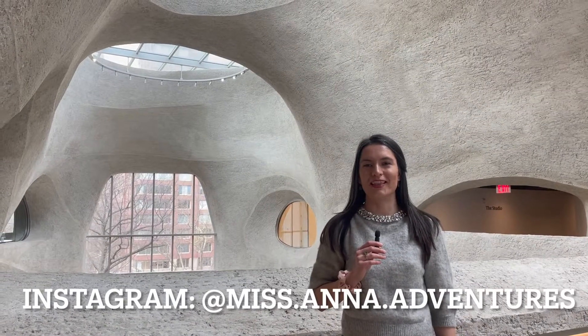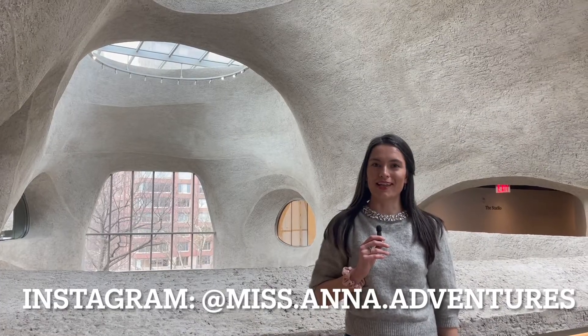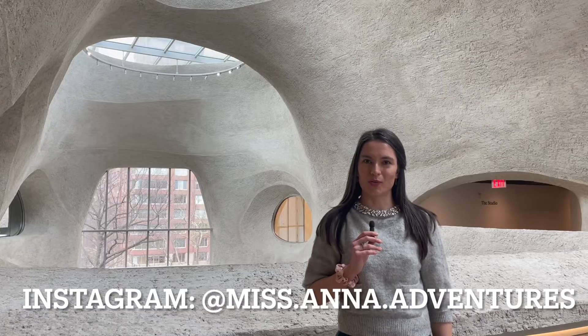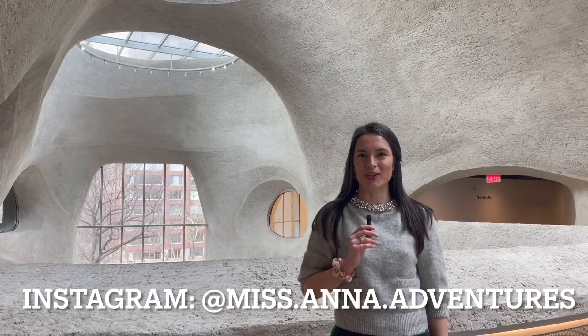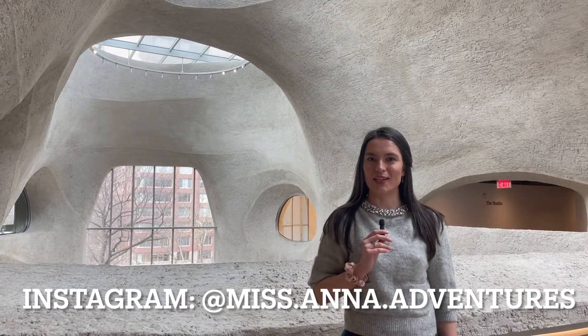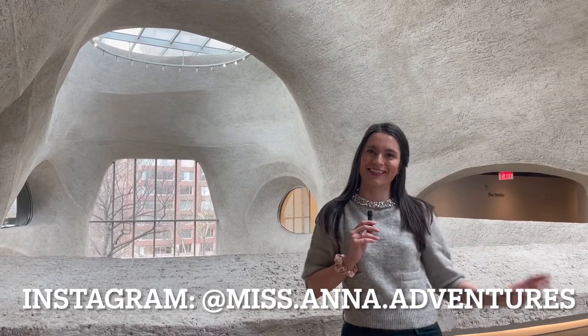Thank you so much for watching this week's video. I really hope you enjoyed it. If you did, please leave a like, comment, subscribe, and turn on that notification bell so you don't miss my videos with Niko Live on Thursday evenings. In the meantime, let's keep in touch on Instagram at MissAnnaAdventures. I look forward to hearing from you and seeing you in next week's video. Take care, bye!